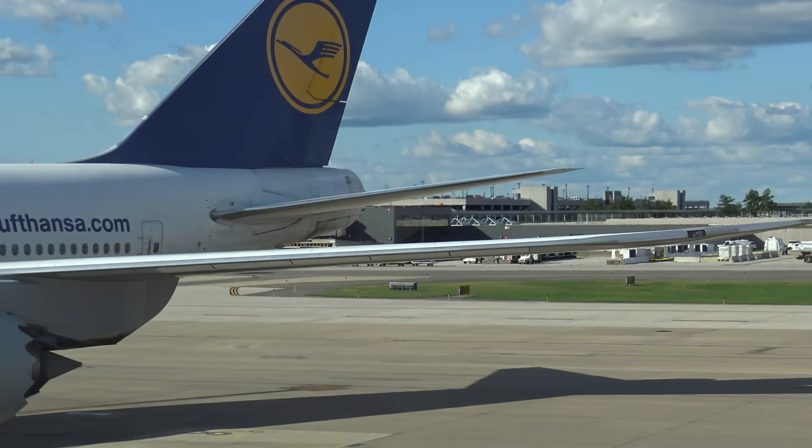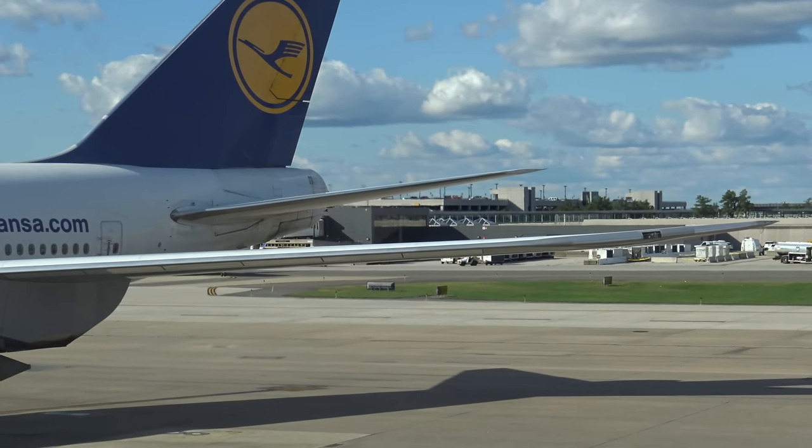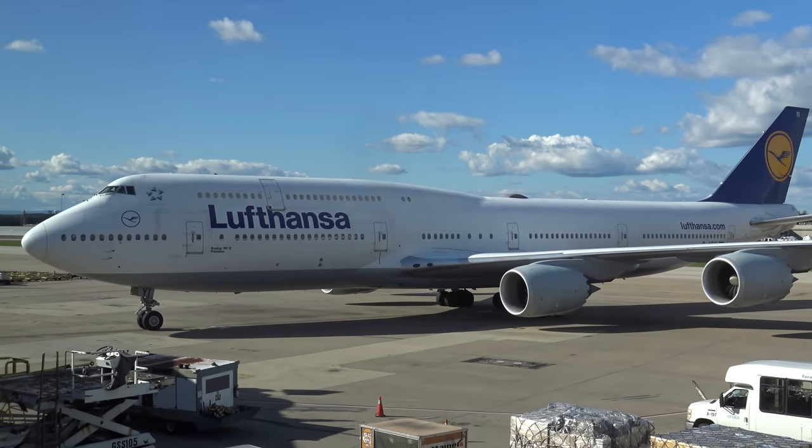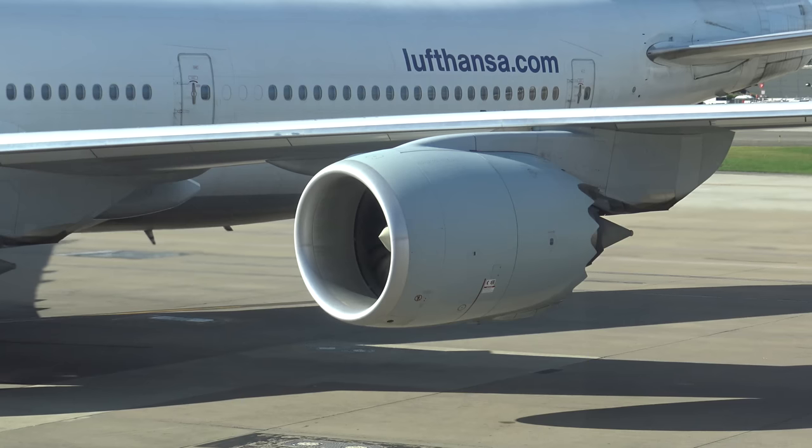I reckon the Dash 8 version of the 747 was the perfection of the 747 shape. The winglets on the 400 series, whilst functional, wrecked the classical lines of the wings. One of the major changes were the new wings, which are much sleeker and aerodynamic. Other changes included the longer upper deck, which we'll explore shortly, and the new engines.